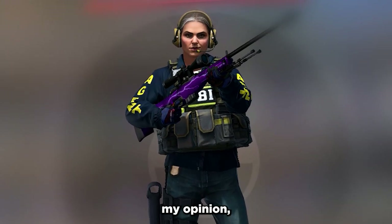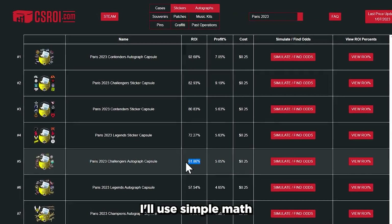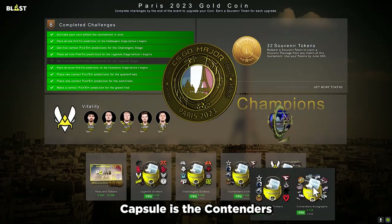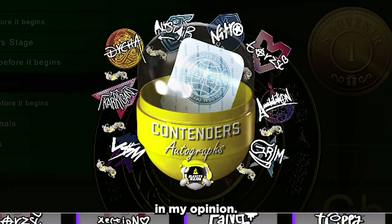So the best capsule in my opinion is an autograph capsule. Looking at csgori.com, we can clearly see that by far the best return on investment capsule is the Contenders autographs capsule, and that's the best Paris sticker capsule in my opinion.